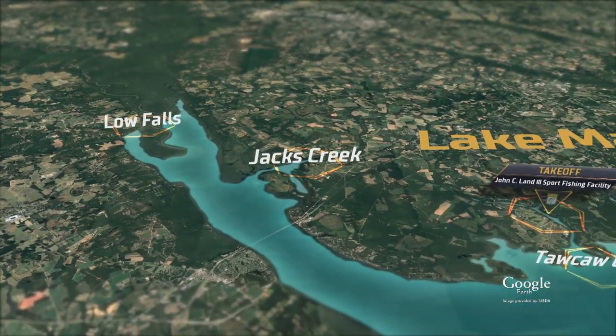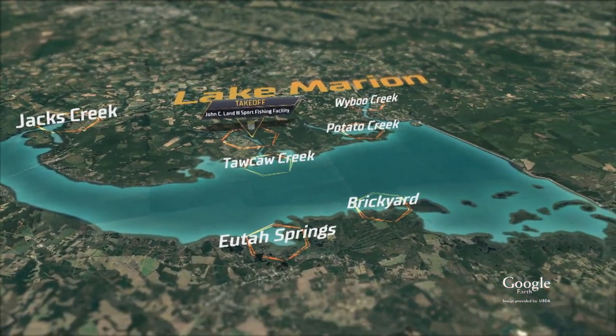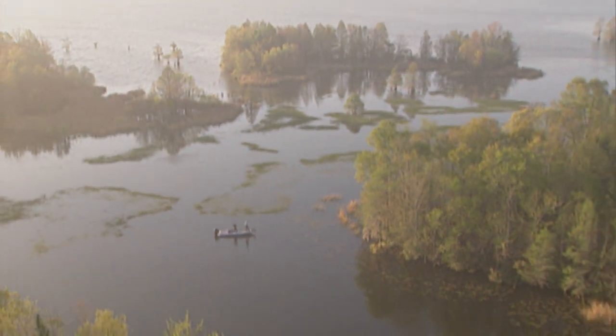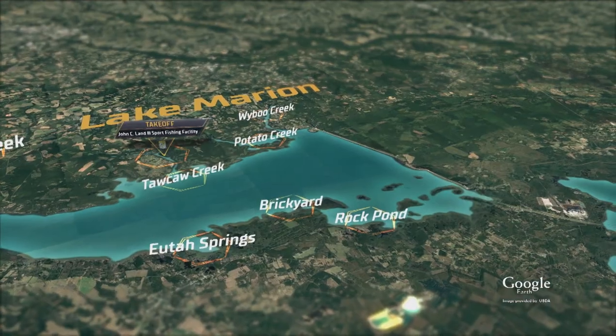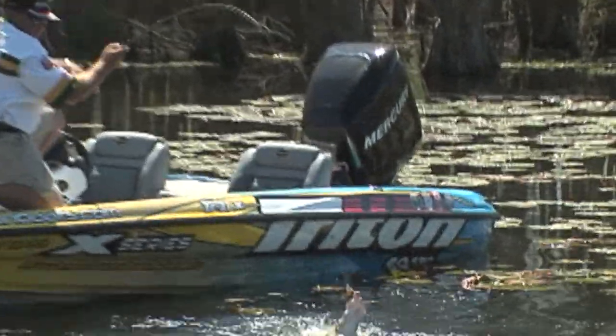Lake Marion is a huge lake. You go down — some of the guys from Talkall Creek straight down the lake — big water. This is Two Creeks: Potato and Waibu. A lot of boat docks — looks like a lot of our man-made lakes there. Rocks Pond, Brickyard area, a lot of swampy cypress trees, that sort of thing right in there. And that's where Preston Clark did a lot of his damage in the Elite Series event, and he won there.